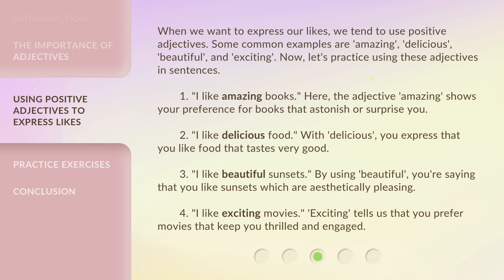1. 'I like amazing books.' Here, the adjective 'amazing' shows your preference for books that astonish or surprise you. 2. 'I like delicious food.' With 'delicious,' you express that you like food that tastes very good.